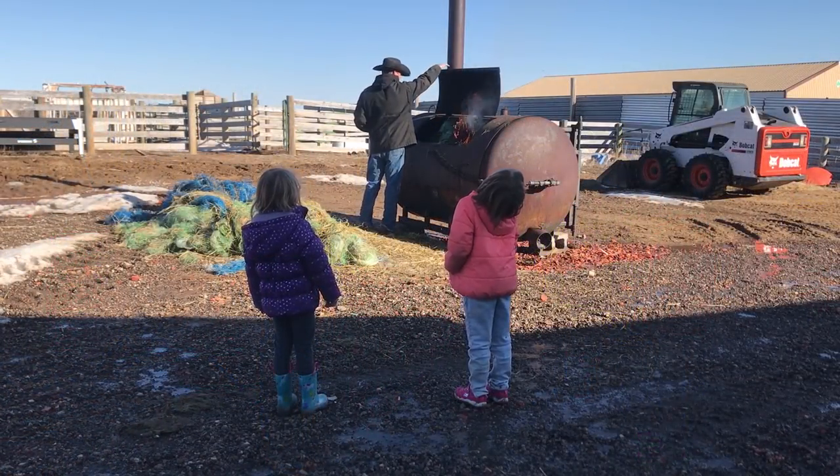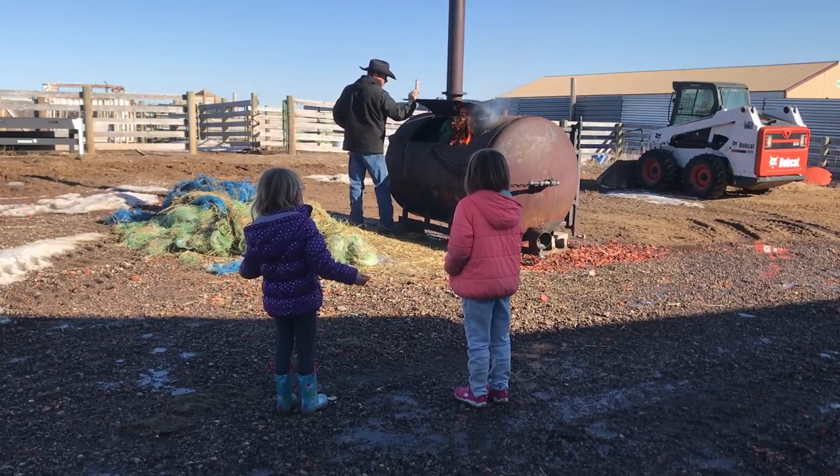Not all the net wrap is going to fit in the incinerator, but we can burn what we can. Afterwards, the kids get to sweeping.